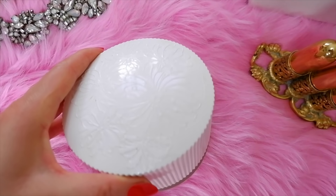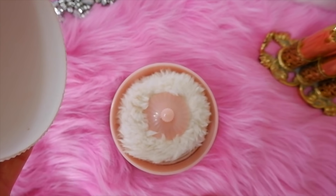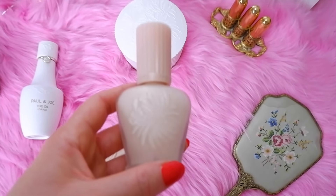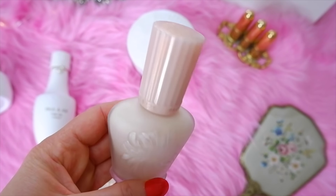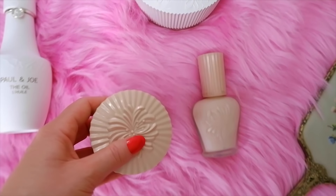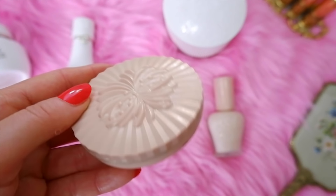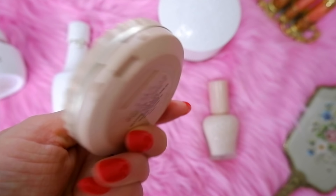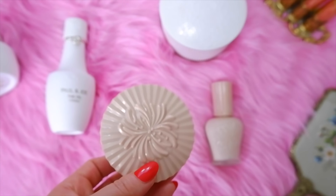Paul and Joe also have a loose face powder that comes in a really pretty floral vintage inspired container with a poof. I really like their moisturizing foundation primer — it works well as a nice base and the container is really pretty. I also have their compact face powder, which is good for eliminating a little bit of shine and works perfectly in your purse too. It has a really pretty design and matches the other powder.